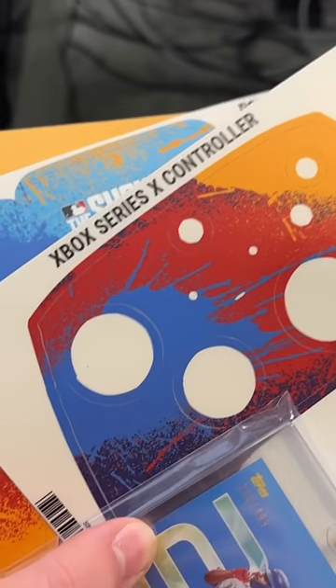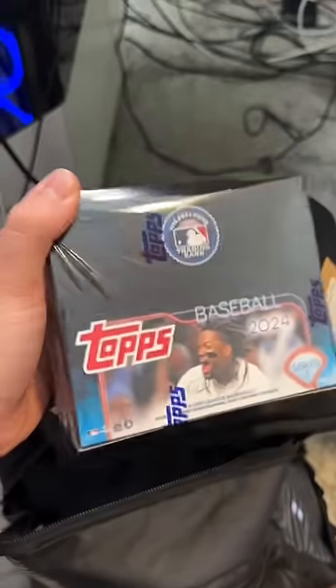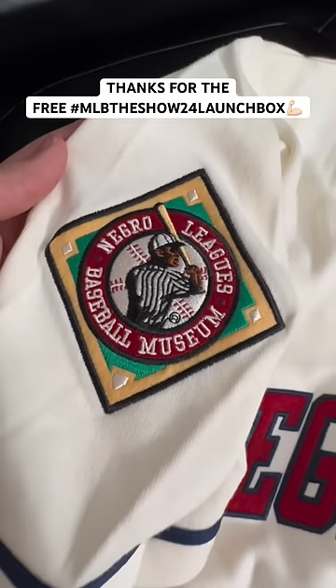A signed Vladdy Topps Now card and an Xbox skin. An MLB The Show 24 shirt and socks — you can never have enough socks. You guys know I'm an avid baseball card collector, this is going to be a fun rip. And then the final gift is a custom NGL jersey, MLB The Show.